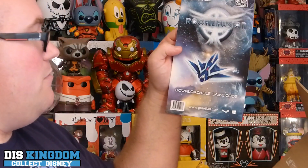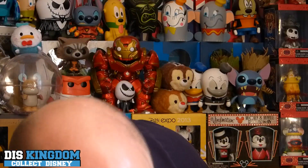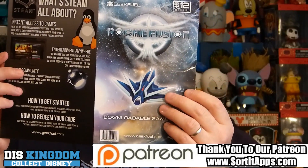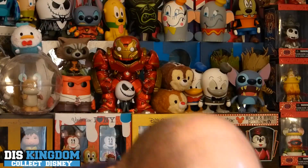We have a Rocket Mission downloadable game code for Steam with a $12 value. It's an all-you-can-eat, over-the-top shoot-em-up space buffet — fast-paced. So basically that's a game for my Steam on my PC and laptop. That's cool.